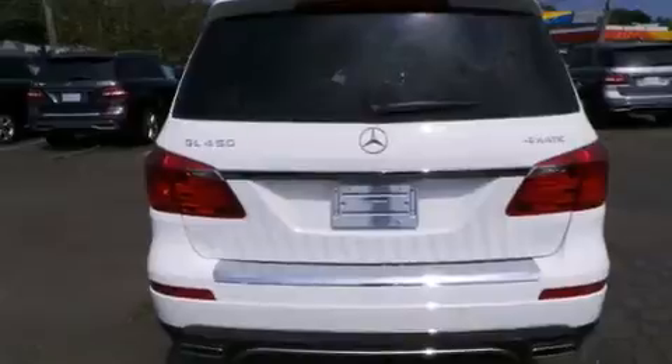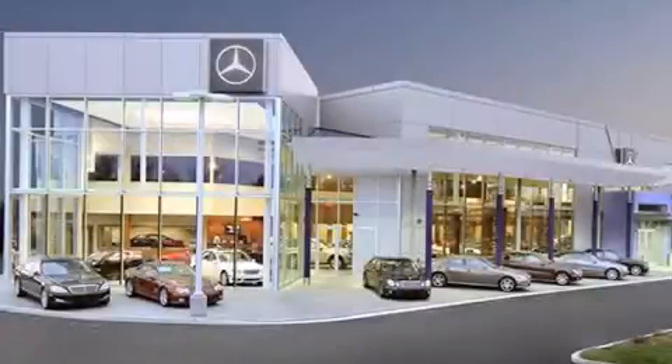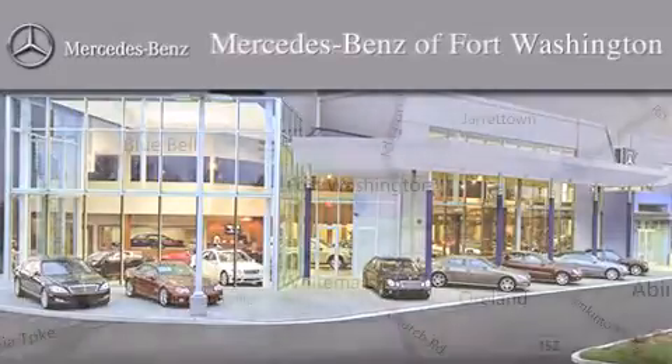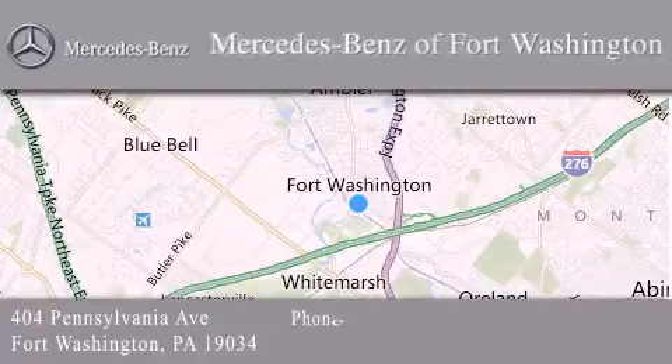Contact us today and schedule your opportunity to see this automobile in person. Thank you for considering Mercedes-Benz of Fort Washington for your next luxury vehicle. We are conveniently located at 404 Pennsylvania Avenue in Fort Washington. We look forward to serving you.